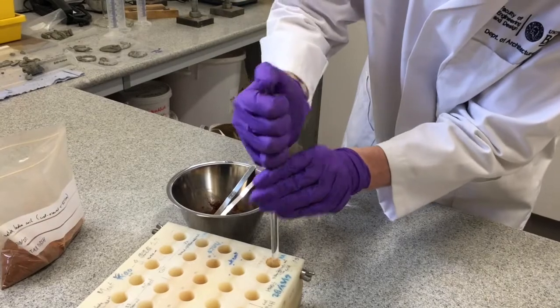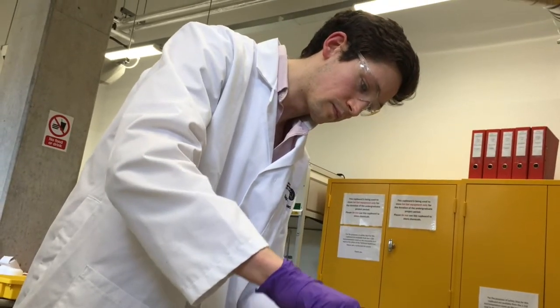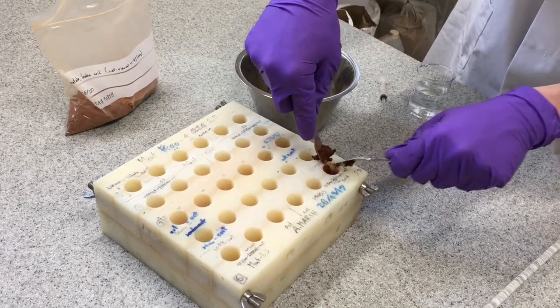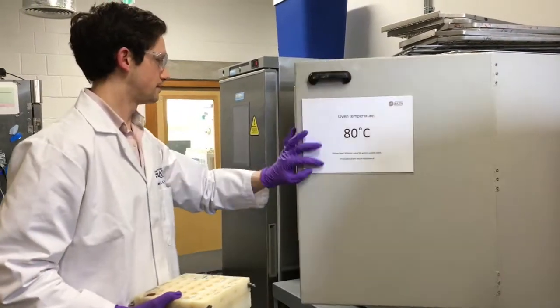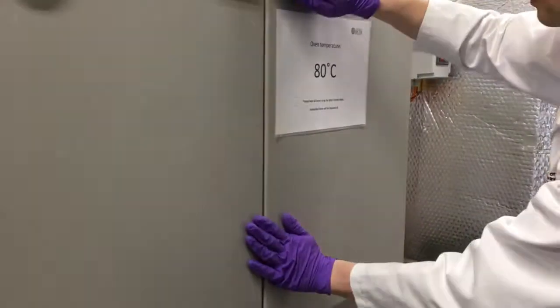We're using a reaction called geopolymerisation to make sustainable bricks out of soil. In this process we mix soil with alkaline chemicals similar to what you find in some household cleaning products. In this reaction we produce a kind of natural cement that glues the soil together making it stronger and more durable. The big advantage of this reaction is that it has a far lower energy cost. Whereas fired brick and cement production typically requires oven temperatures of over a thousand degrees C, geopolymerisation typically requires around 80 degrees C.